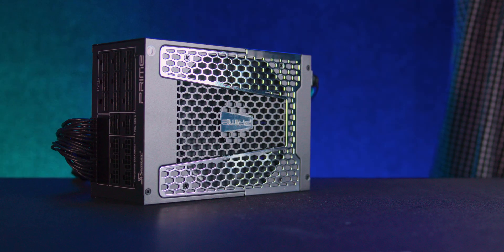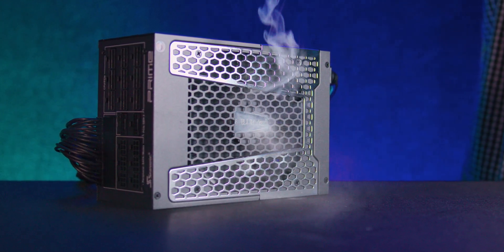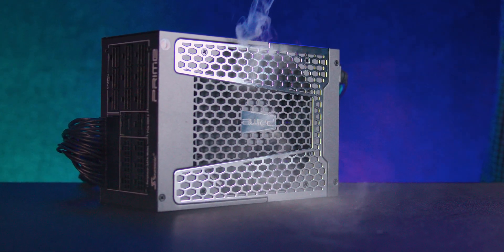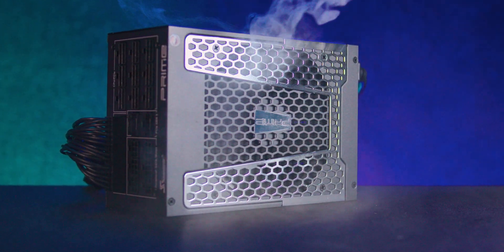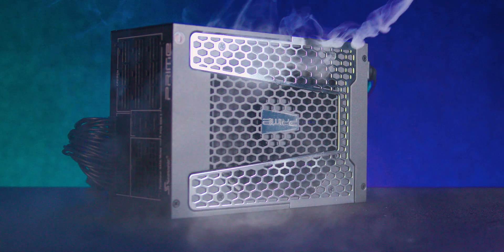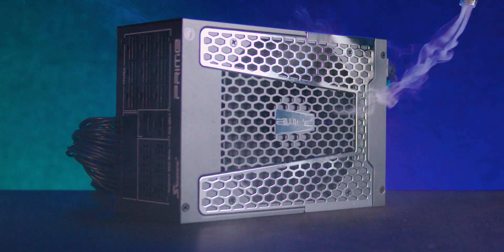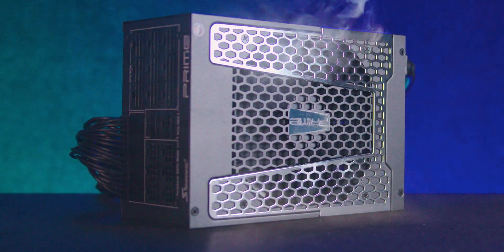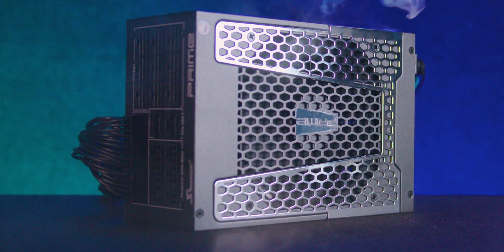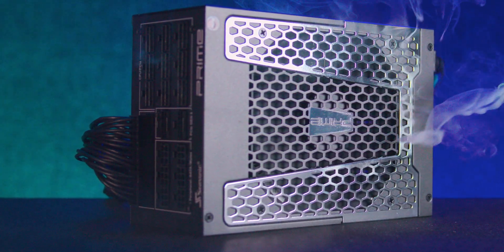We also conducted over 100 power cycles without a single hiccup. One minor observation is that the fan doesn't entirely cover the grill, causing a small portion of air intake to be immediately exhausted again. This had no impact on our performance tests and we don't expect any overheating issues or noticeable noise.